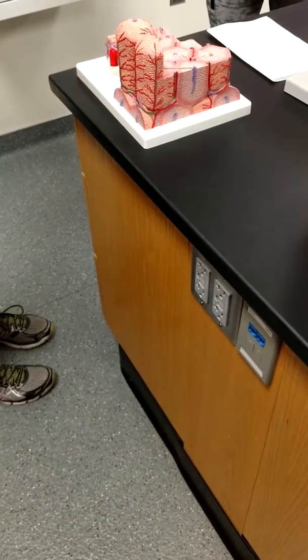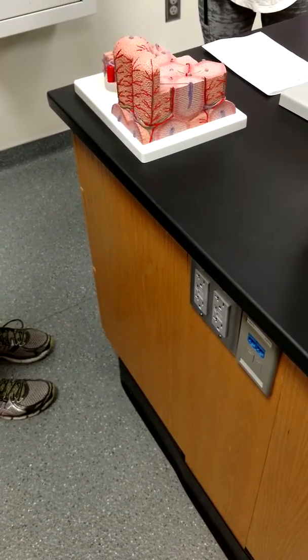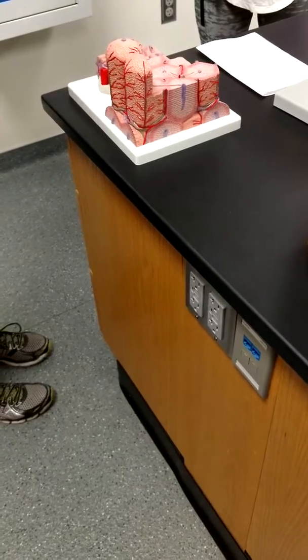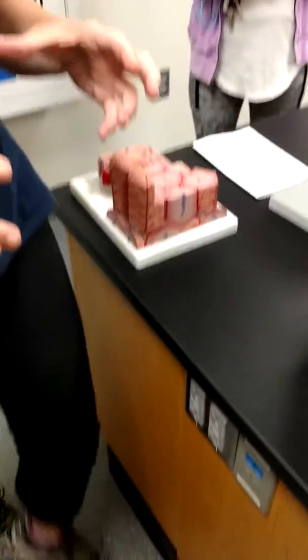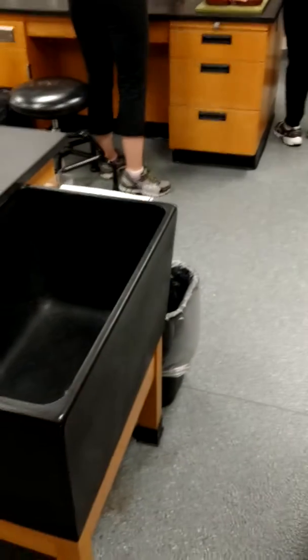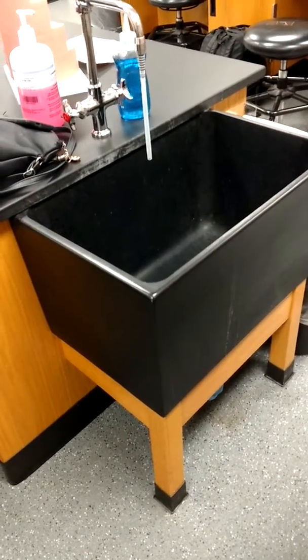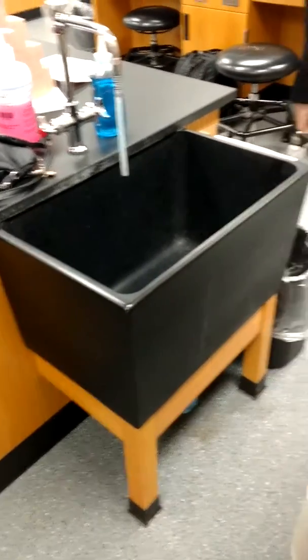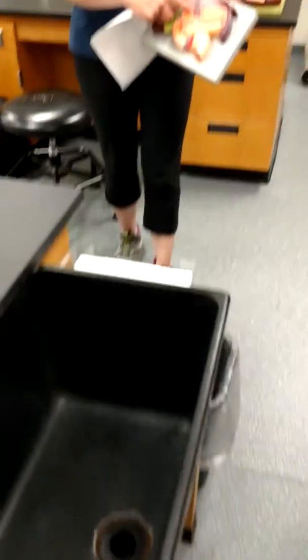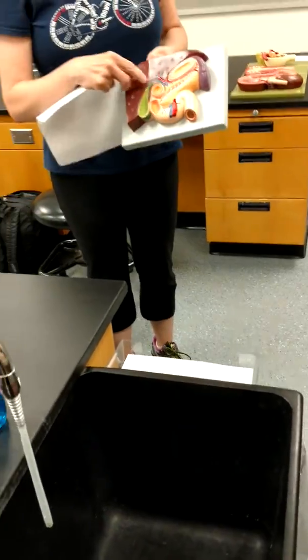With the digestive system it's different. The small intestine, some of the large intestine, and portions of the stomach — all of that venous blood will first go to the liver. It enters the liver through the hepatic portal vein first.